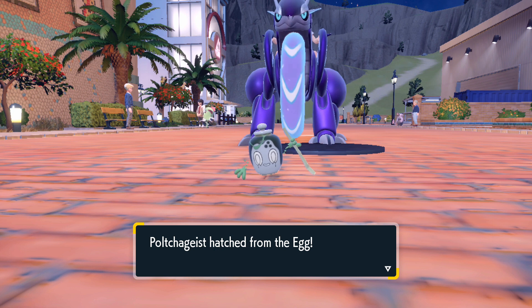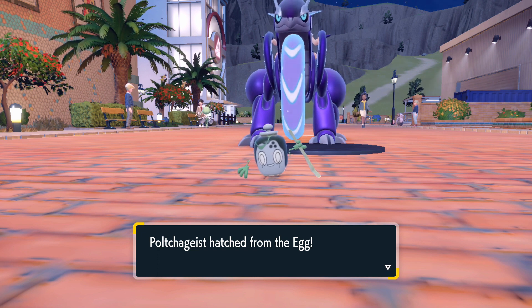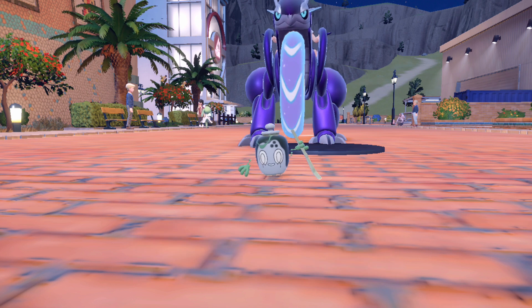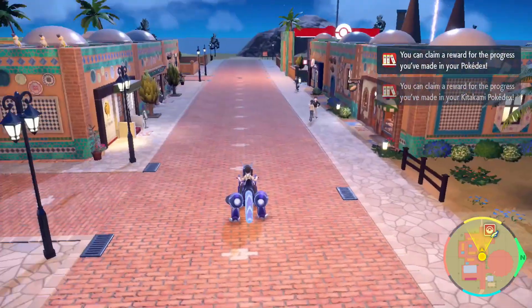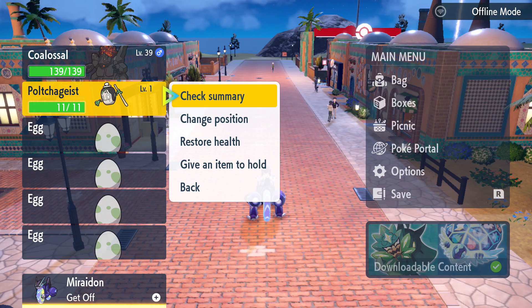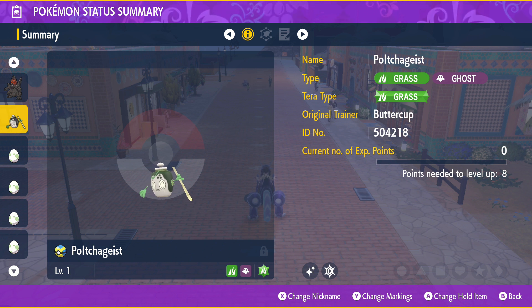And now, not too long after, we finally get the Poltchageist! I love this little cutie — I already love Poltchageist and Sinistcha, so when I saw they were announcing this Pokemon for the DLC I knew it was going to be one of the first Pokemon I was going to have to hunt. I started this hunt pretty early on after the DLC came out, it's just I was having a hard time getting it. I believe this is the Counterfeit Form that I've been hunting — I really don't mind, I'm just so glad that we got it. Poltchageist doesn't have a gender, that's completely fine. Looking at it on the screen I can definitely see the difference and I love it — I think it looks so so cool, very fitting for this Pokemon.